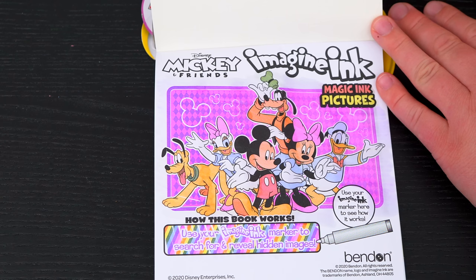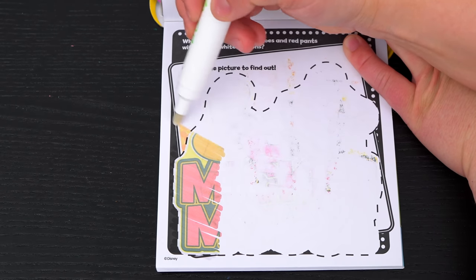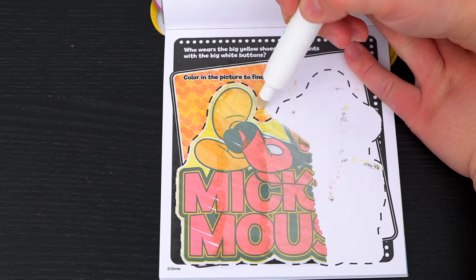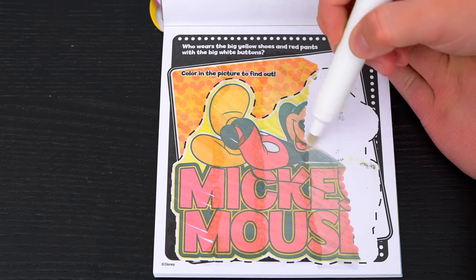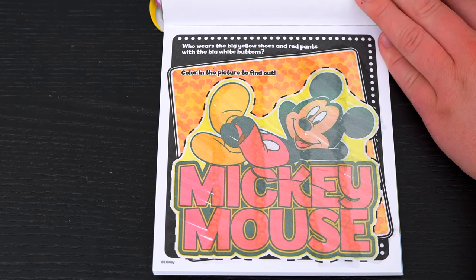Let's see what's on the next page! Who wears the big yellow shoes and red pants with the big white buttons? Color in the picture to find out! Yeah, it's Mickey Mouse!